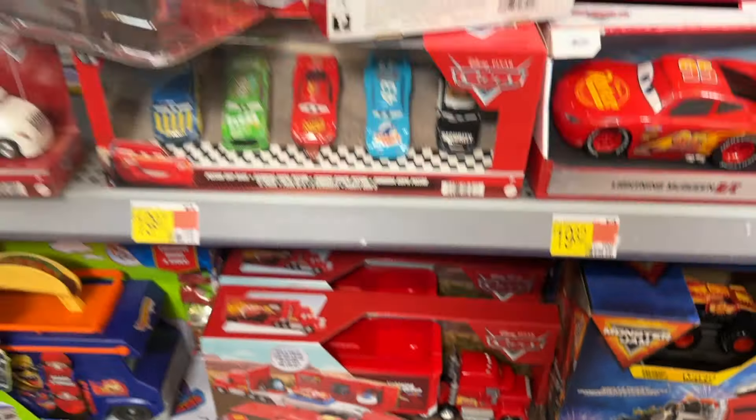It is absolutely absurd to me how many of these older Mini Racer 3-packs they have. They will never get in the new case with the GRCs and Wingo. I mean there are probably 30 packs here. This is just a mess.